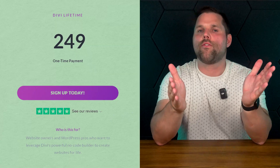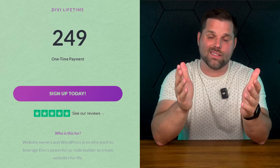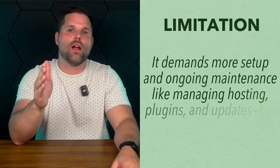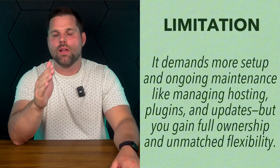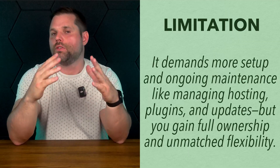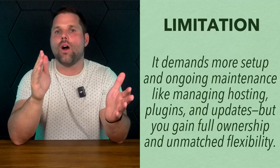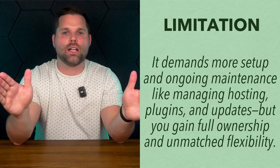And here's the kicker: unlike most platforms that charge you monthly, Divi offers a one-time pricing option that gives you lifetime access, which is awesome. That's a huge deal if you're planning to run multiple sites or want something that won't keep draining your wallet month after month. Now, WordPress does require a bit more setup and upkeep compared to all-in-one builders like Wix and Hostinger. You'll need to handle hosting, plugins, and updates. But the trade-off is complete ownership and nearly unlimited control.